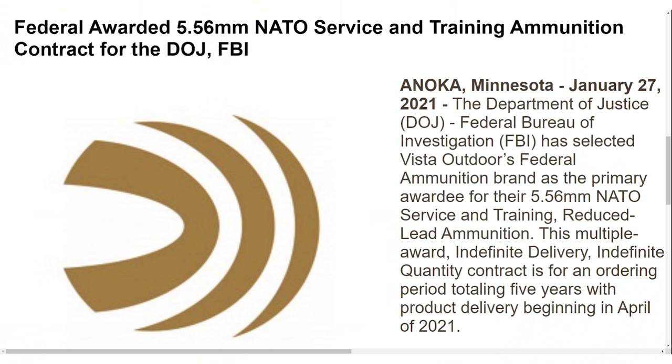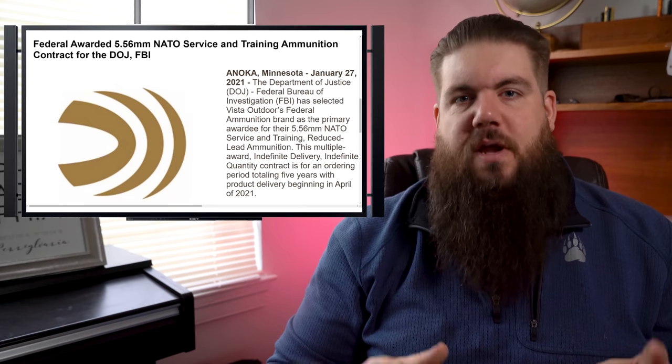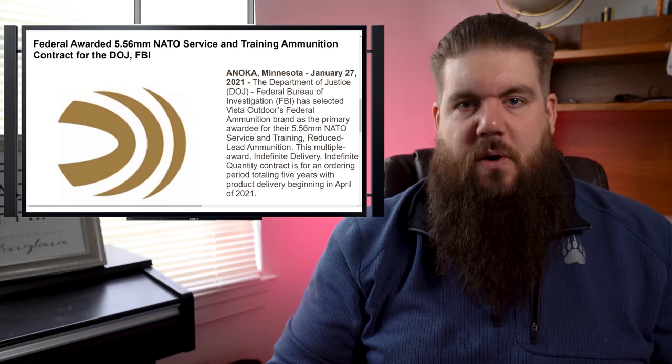In other gun industry news, Federal has been awarded the contract to supply the DOJ and FBI with 5.56 NATO ammunition. The contract is listed as multiple award, indefinite delivery, indefinite quantity and will run for 5 years starting in April of 2021. Also, it seems the new owners of Remington — Roundhill Group — have acquired a new FFL and plan to reboot production at the Ilion, New York plant by March 1st. That's pretty exciting news and maybe a ray of sunshine. Hopefully they don't screw it up — it's very possible that they will screw this up.